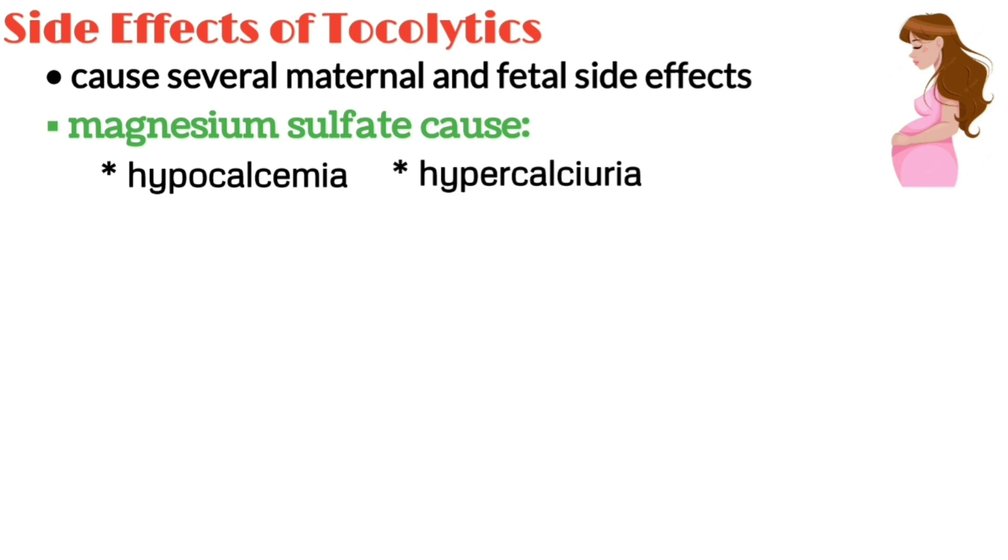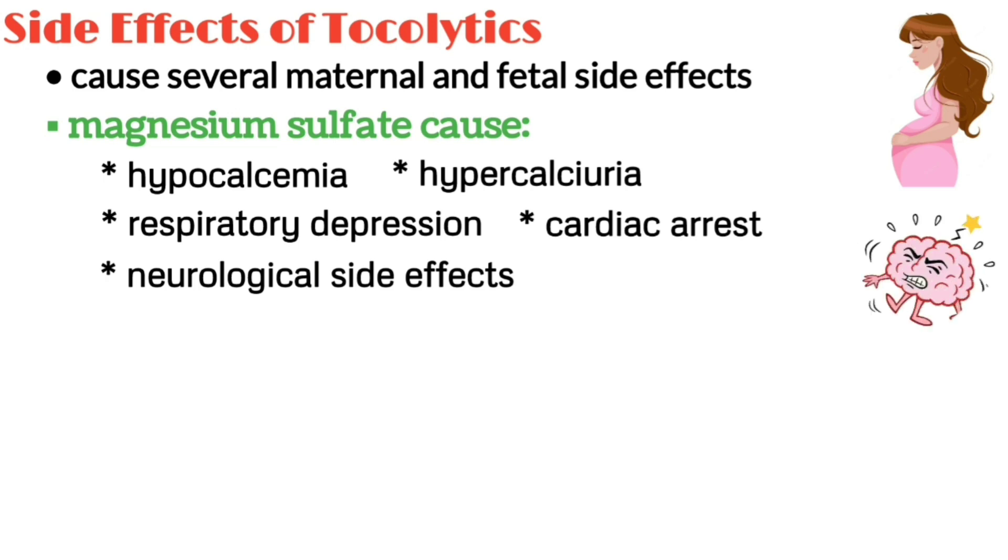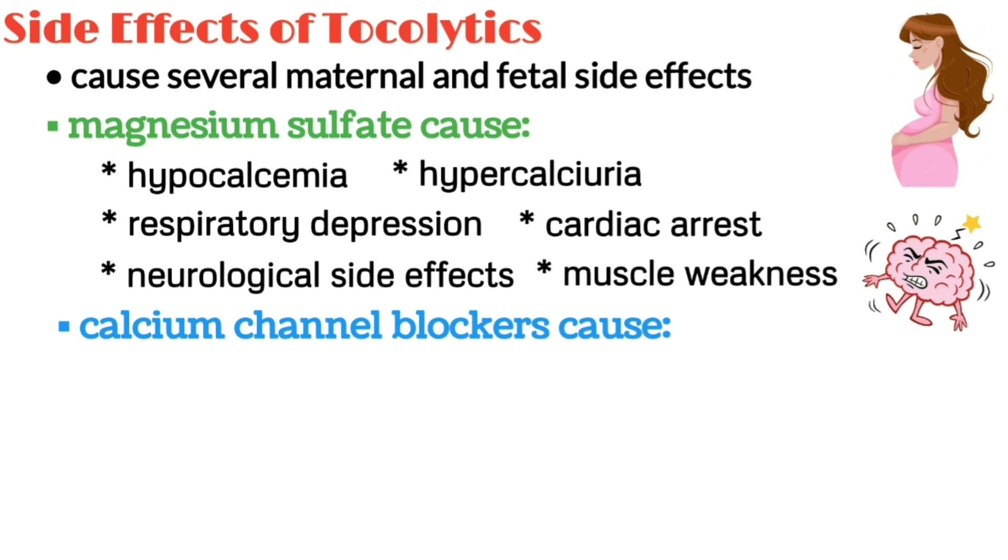Magnesium sulfate toxicity can lead to respiratory depression, cardiac arrest, as well as neurological side effects like altered mental status, reduced deep tendon reflexes, and muscle weakness.